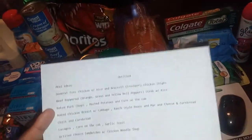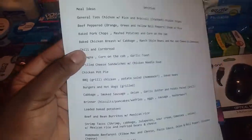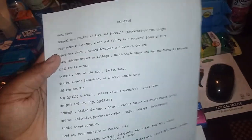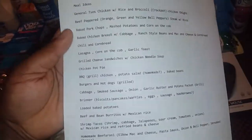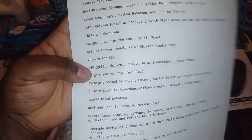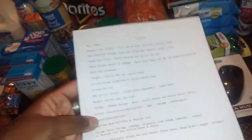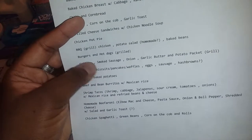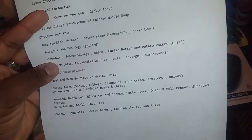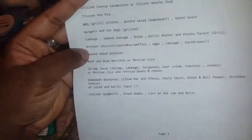I need to use that cabbage up before it goes bad. We have ranch-style beans, mac and cheese, and cornbread; chili and cornbread — they once substituted our chili with beans so I'll just make that a meal. Grilled cheese sandwiches with chicken noodle soup — we already had that meal. Chicken pot pie is still in the freezer. We bought some barbecue seasoned chicken drumsticks marked down for $2 a pack at Walmart, so we're going to grill that with homemade potato salad and baked beans. I also already seasoned some ground meat into burgers, so we'll grill burgers and hot dogs too. We have cabbage, smoked sausage, onion, garlic butter, and potato packets — you wrap it all in foil and put it in the oven or on the grill. And Brinner, which is breakfast for dinner, is always a choice.